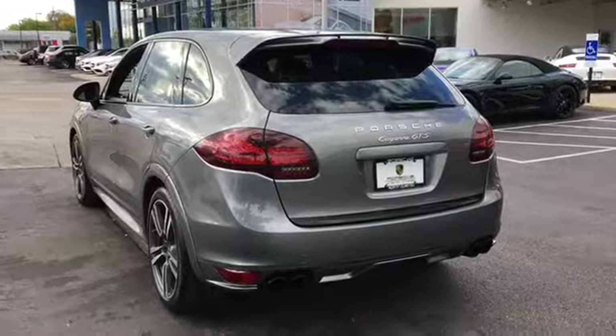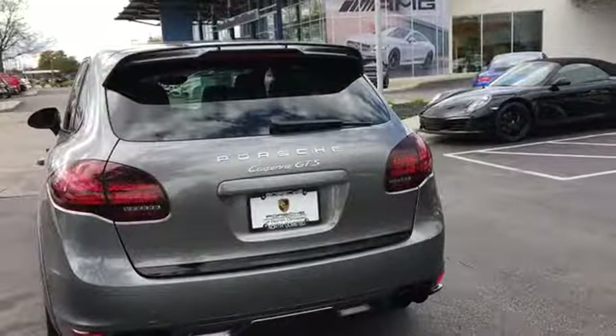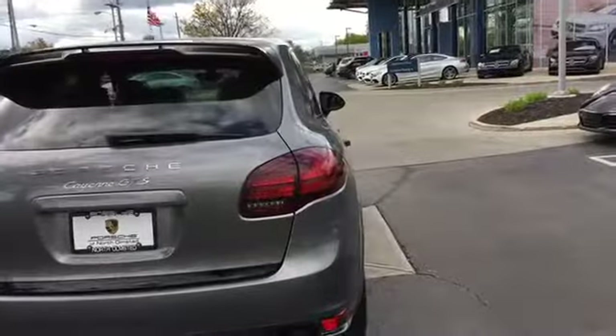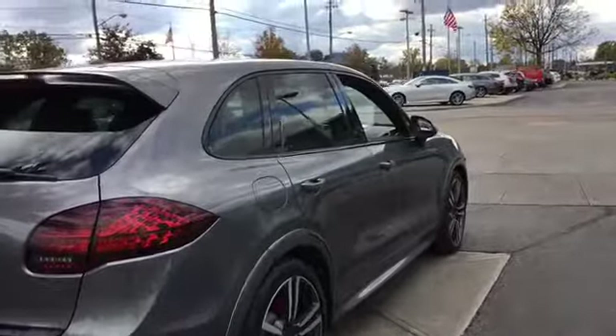Hello everyone, this is our 2013 used Porsche Cayenne GTS. This car comes with a beautiful meteor gray metallic exterior on a black full leather interior. It has some very nice options like turbo wheels, panoramic roof system, Bose surround sound, adjustable suspension and many more.